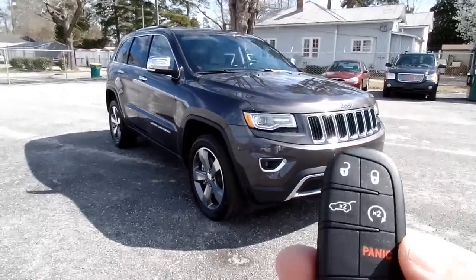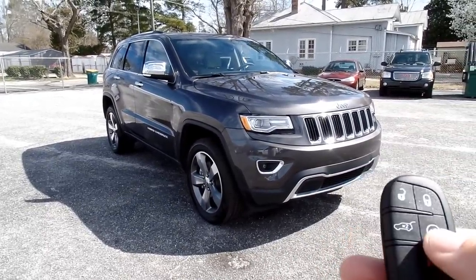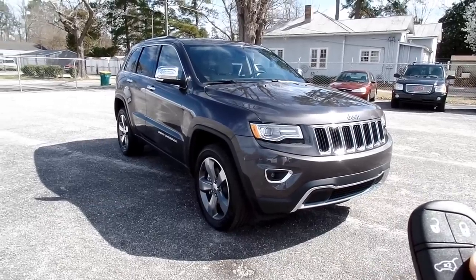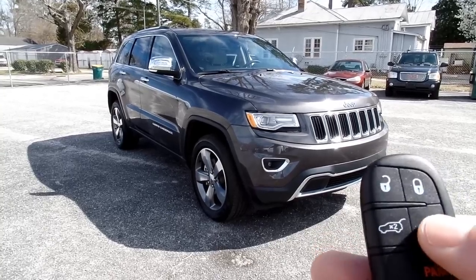I've got the key here. It is a proximity key and it does have remote start. The vehicle has to be completely locked — doors locked, windows up, hood down — to use remote start. You just double-tap it.